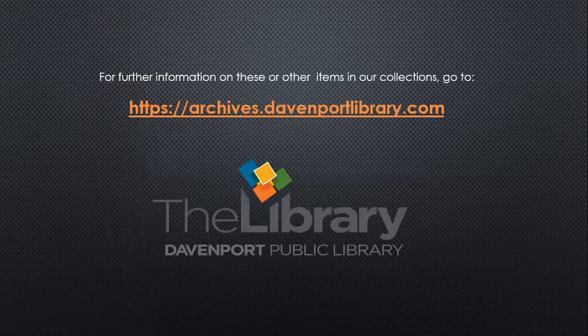That wraps it up for our Opening the Box today for Newcomb Loom. For any further information on these or other items in our collections, you can go to the website archives.davenportlibrary.com and explore our archives and manuscript collection through ArchivesSpace. That's it for today. Thanks very much for joining us. See you next time on Opening the Box.